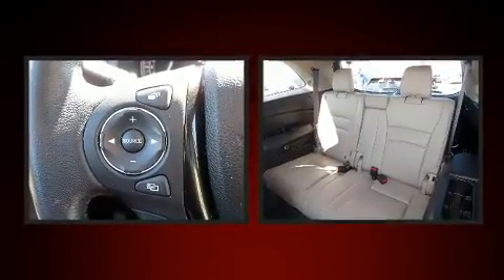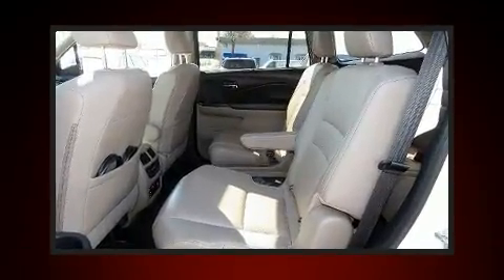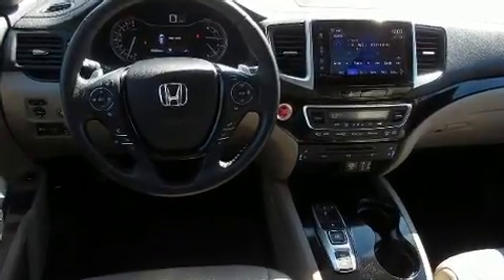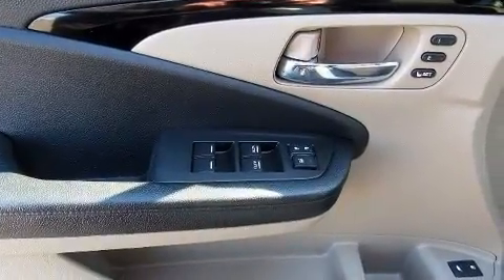Audio features include an AM/FM radio and 10 speakers, providing excellent sound throughout the cabin. Rear LCD monitors provide entertainment that your passengers will appreciate, no matter how far the drive.